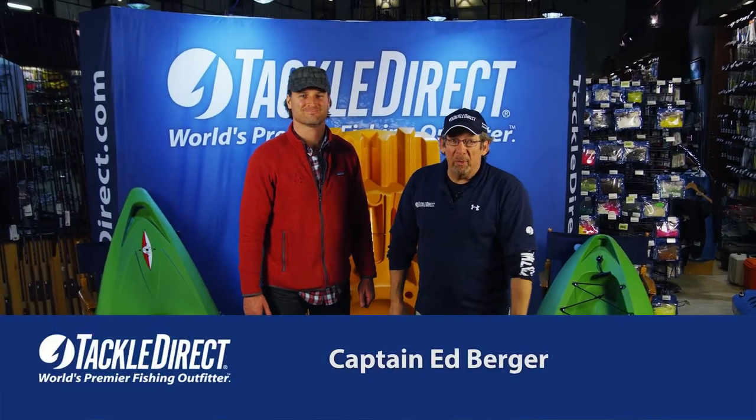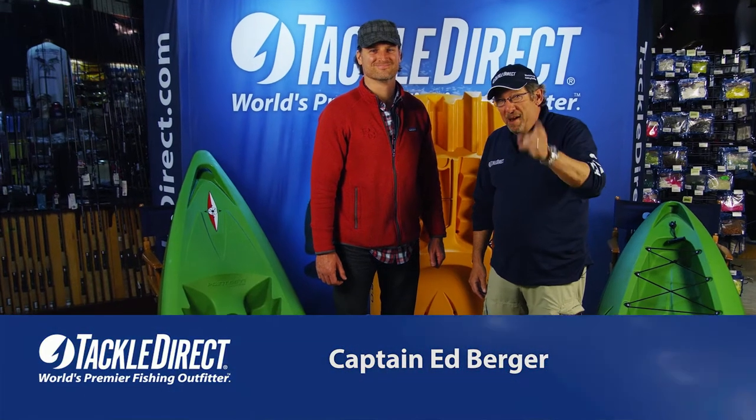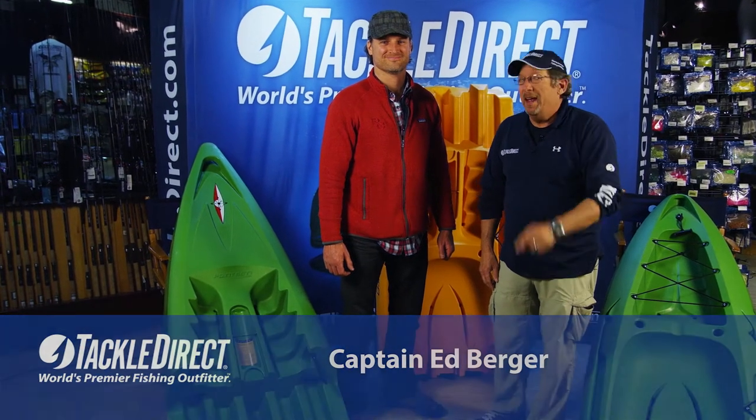Hi everybody, Ed Berger from the Tackle Direct Pro Staff. I know it looks like I broke my kayak, but I didn't. We have the latest from Point 65 North, and we're going to tell you all about it.